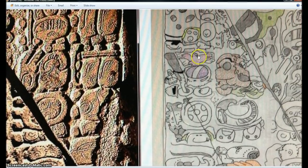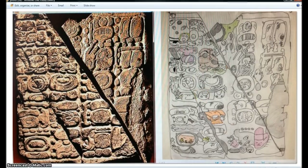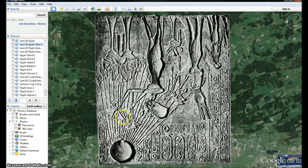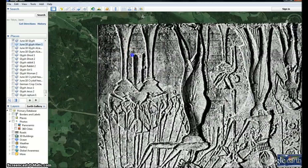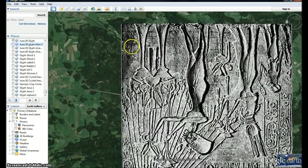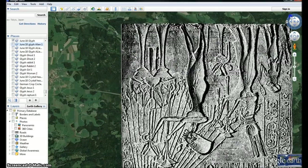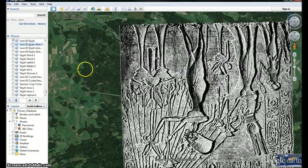Up here you can see the phoenix rising, and then the wheel of the great tribulation — all coming, just to show that it's all there. Now let's show the rapture. Let's show Jesus Christ up here in the temple of God. Jesus Christ is right here, and this is the temple of God right in front of us.